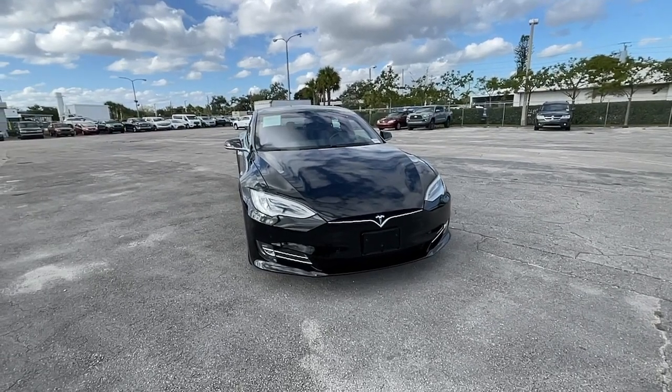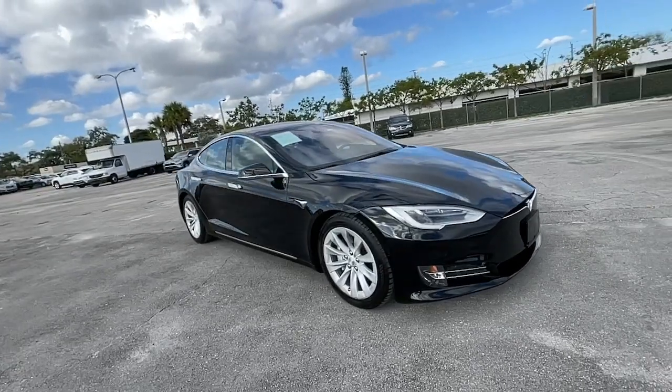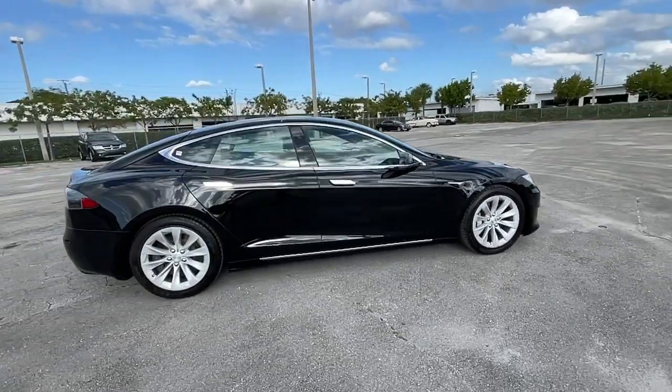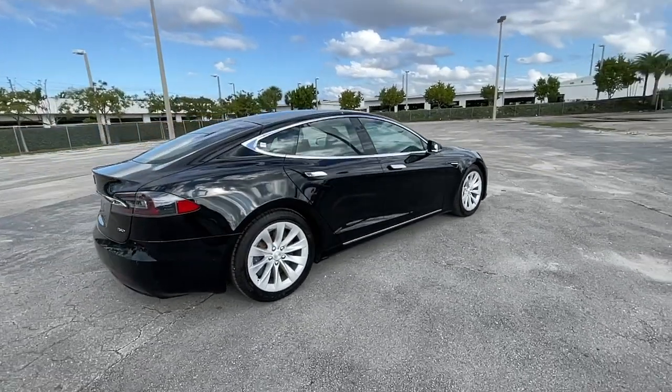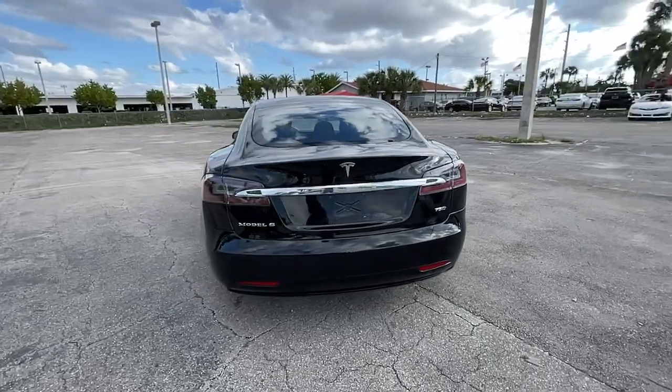Get into a car with value. 2018 Tesla Model S, with less than 40,000 miles on the odometer, this vehicle provides excellent value. Here's a crisp, powerful Model S that offers eco-friendly luxury and breathtaking performance.